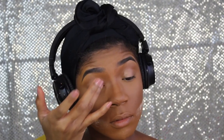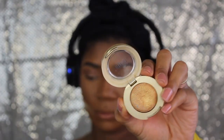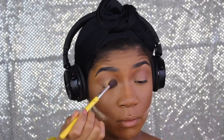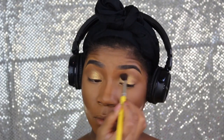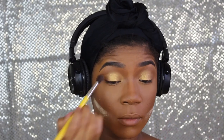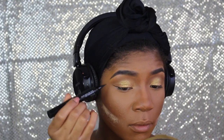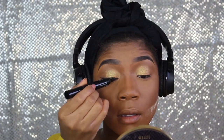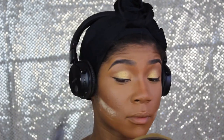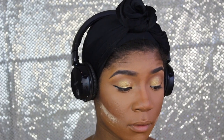I'm taking a Milani eyeshadow — I'll list all the products down below — and using that into my crease area. Now I'm taking the Bella Gold eyeshadow from Milani as well and a 785 brush from Ilium Tools, placing that all over my lid and blending it into my crease. I'm going to take the Pat McGrath double-ended liner — I love this liner, it's super easy to create my winged liner and it's super black.